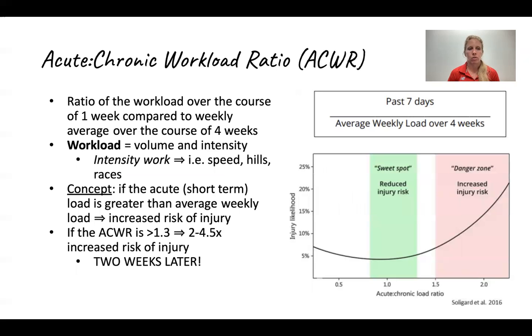The other concept I want to go over is the acute-chronic workload ratio. Think of this as the ratio of what you do over the course of one week compared to what you do over the course of four weeks — one month. This takes into account the idea of intensity, such as speed work, hills, races, and anything that puts more load on your body.